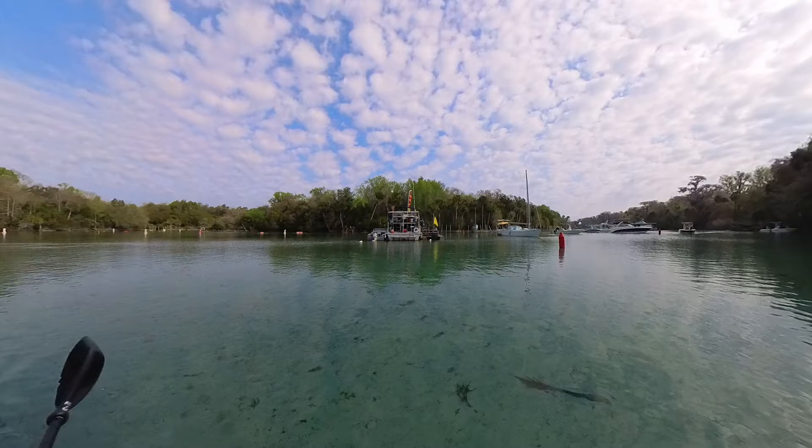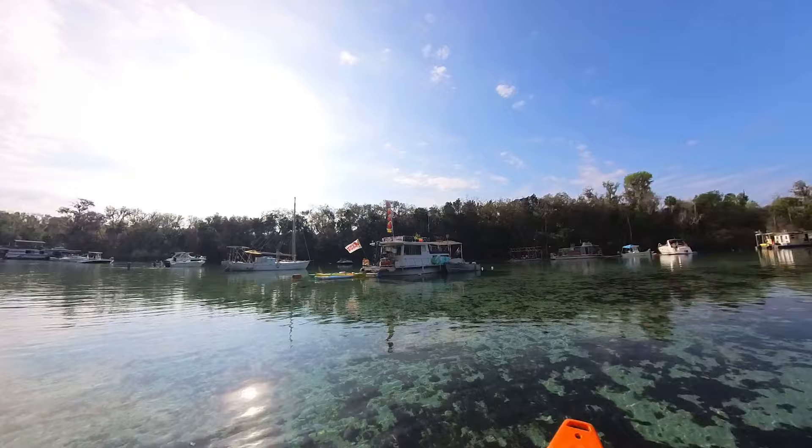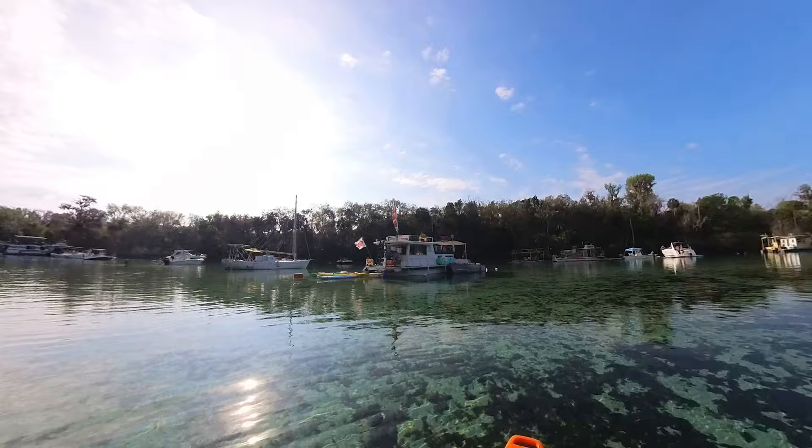There was even a boat in the middle of the spring that was selling barbecue. And if you're not able to grab a kayak from the park itself, one of the boats was even renting out kayaks and paddle boards that you could rent by the hour or for the entire day.